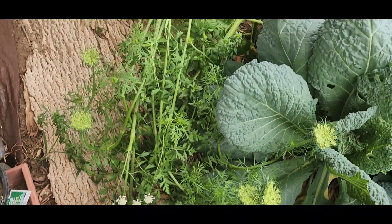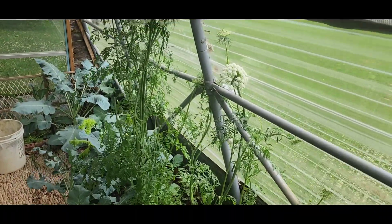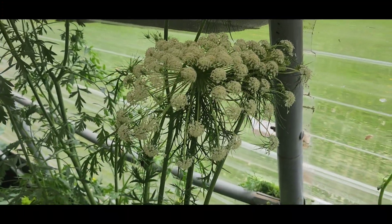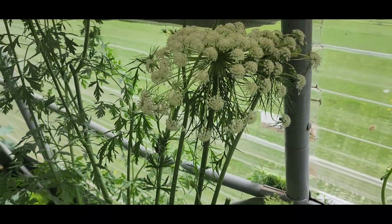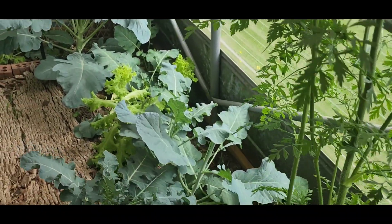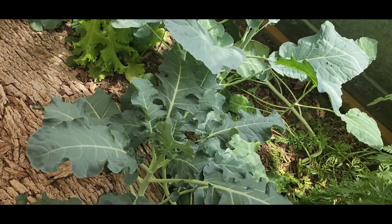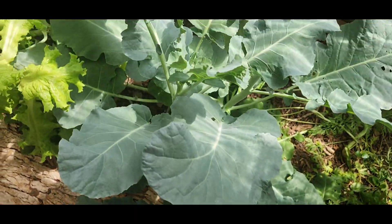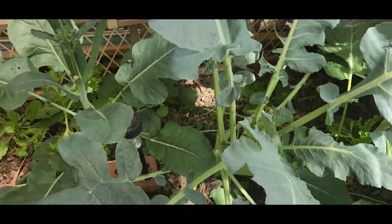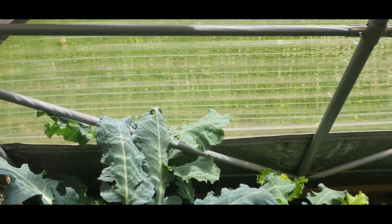We have carrot flowers that have fallen down, but I think carrot flowers are just so pretty. I use them in bouquets sometimes, but I'm hoping to get some seed — I don't know how well they're getting pollinated in here, so it'll be a gamble. Then there's broccoli — I did cut some heads off of here. My lettuce, and more broccoli. All is well in the greenhouse.